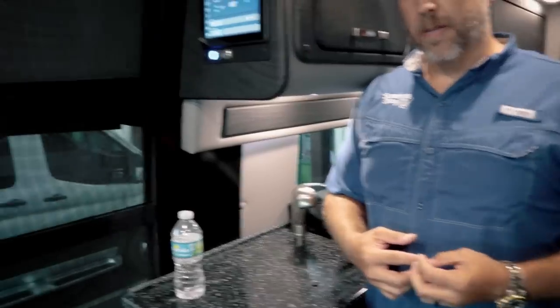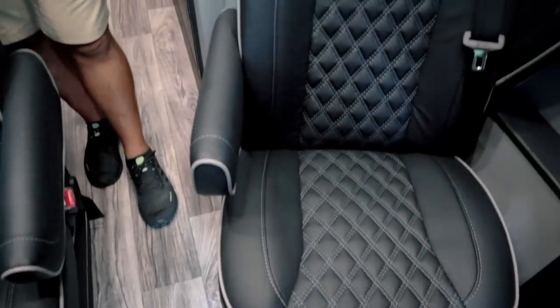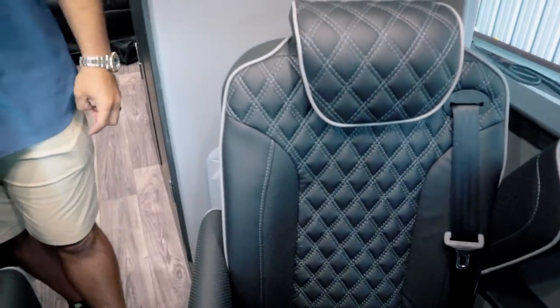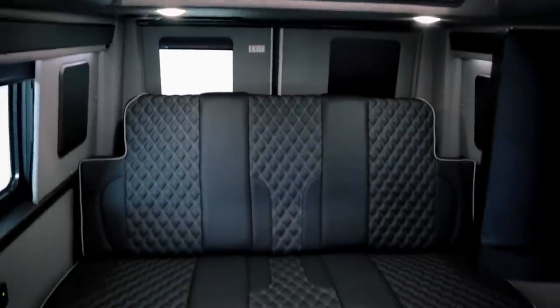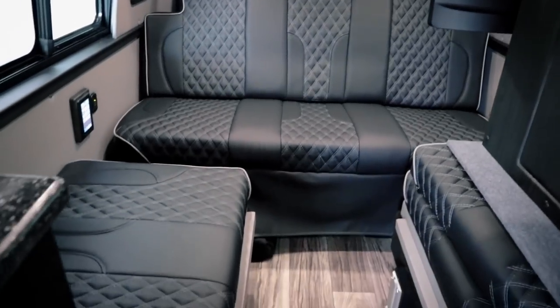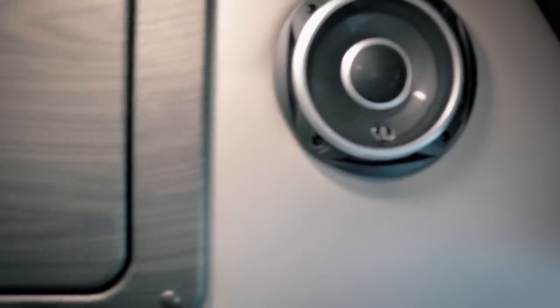It is not recording by default, but you can likely add a memory card. You can also get massaging seat options on these four front seats. Talking about luxury — up front you have Firefly right here that controls everything, nice granite countertop, wood cabinetry. Everything American Coach does is ultra luxury. JL Audio speakers everywhere, and a nice big cabinet on the side.